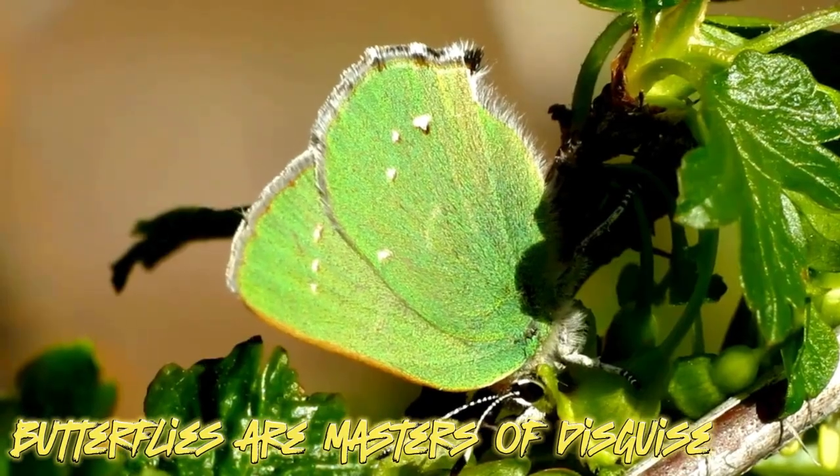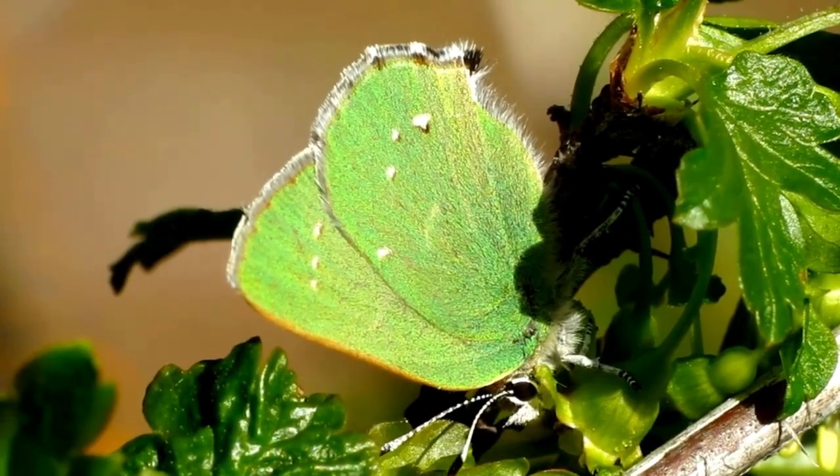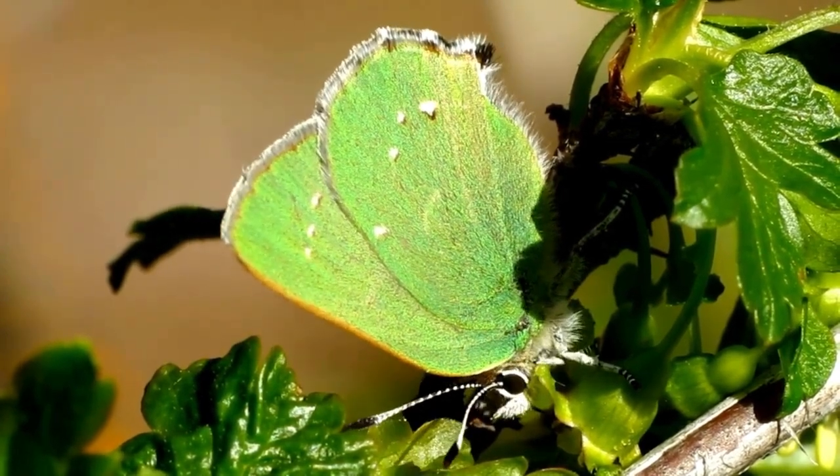Did you know butterflies can be masters of disguise? Some butterflies have wings that look like leaves, helping them blend in with their surroundings. It's like having an invisibility cloak, but way more stylish.